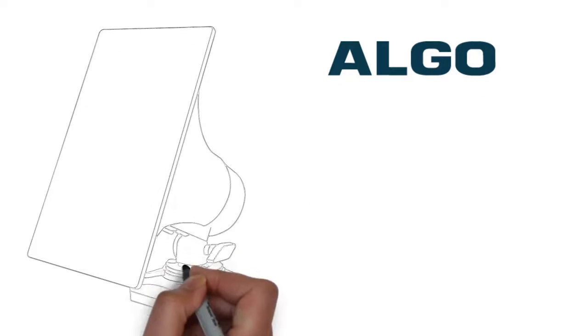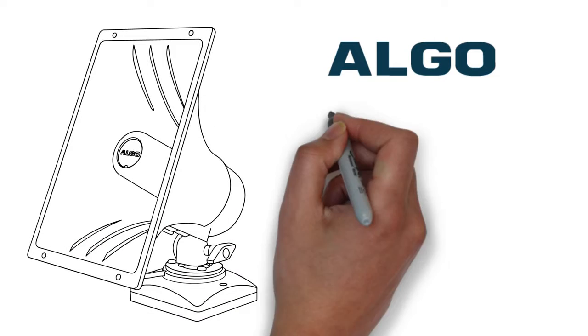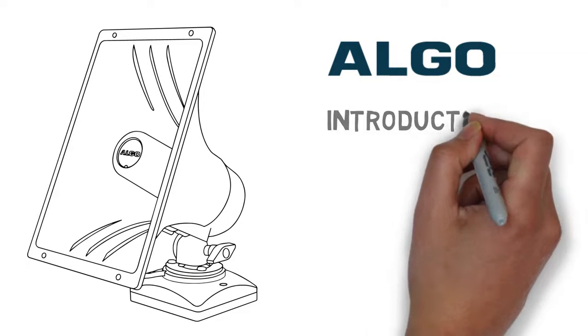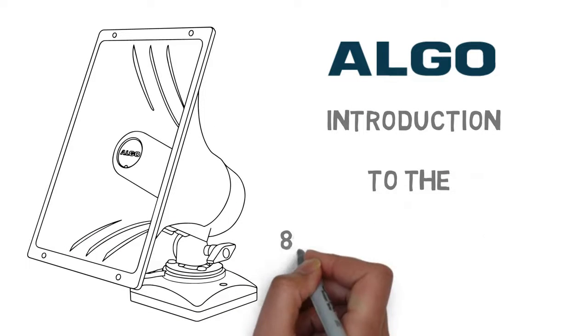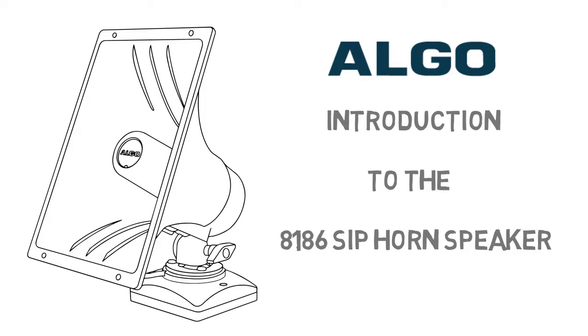Hello, and welcome to an overview of the key features and applications of the ALGO 8186 SIP horn speaker. This PoE endpoint is a solution for voice paging, loud ringing, and emergency notification, which can be fully managed and supervised on the network. Typically, this is used in large or noisy locations, such as a warehouse or manufacturing facility.